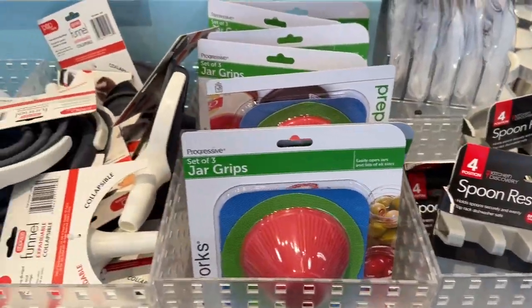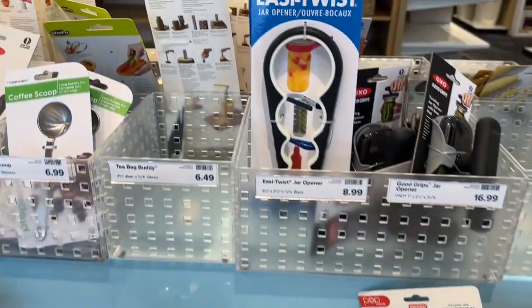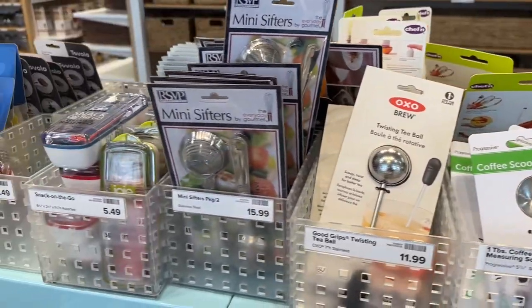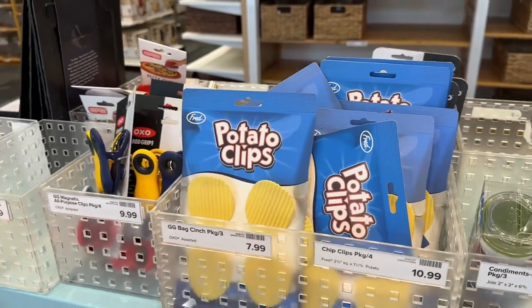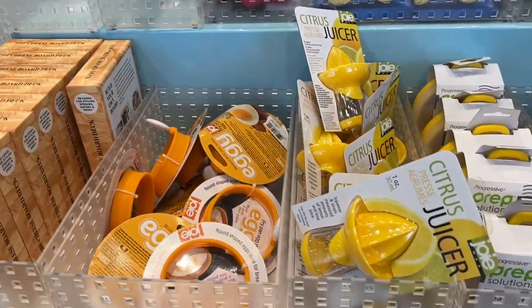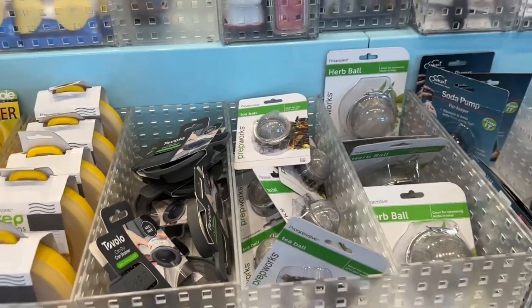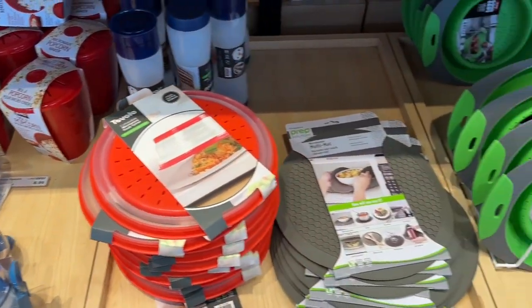They have some random bins of those fun little gadgets you see on TV - things you might want to get for your mom since Mother's Day is coming up, or that girlfriend that loves your knife collection so much. Maybe she needs some potato clips, I don't know. Just a couple of options in this little trinket bin.